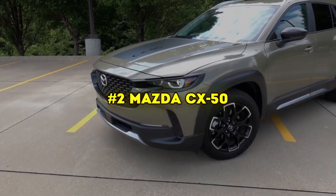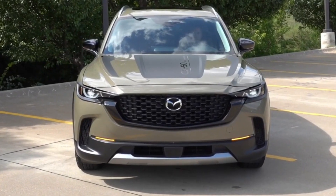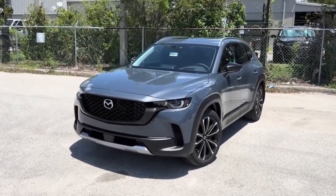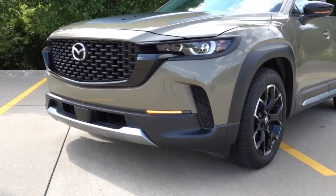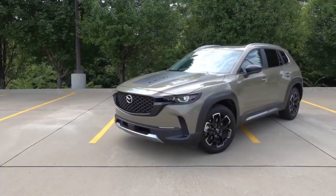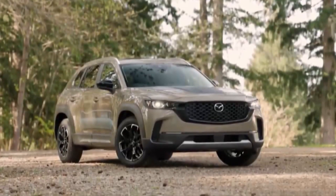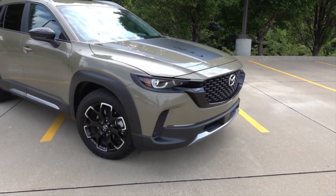Next up is the Mazda CX-50, starting from 32k. While it shares its compact crossover label with the CX-5, the CX-50 carves out its unique identity. It offers two variants of a 2.5L four-cylinder engine: the base model churns out 187 horsepower, while the turbocharged version ramps up to an impressive 256 horsepower.